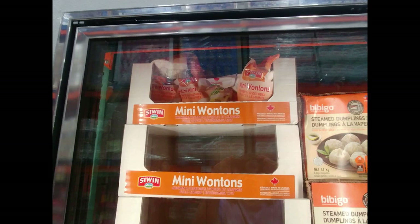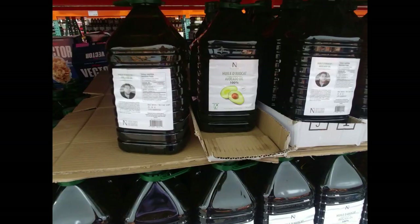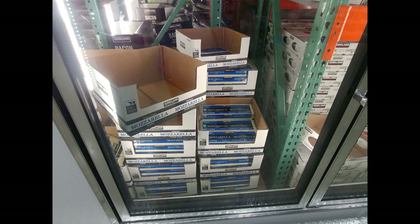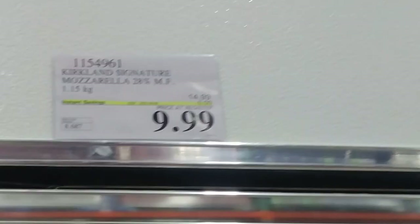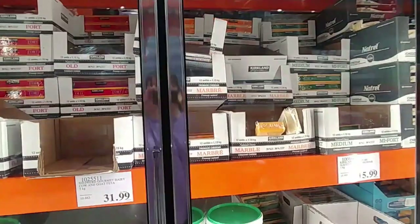Moving to the frozen aisles: their mini wontons are on sale for $11.49. Back in stock is a 3-liter avocado oil for $29.99. The mozzarella was $9.99, but I believe it's the marble cheese that's on sale this week for $9.99, while others are $14.99.